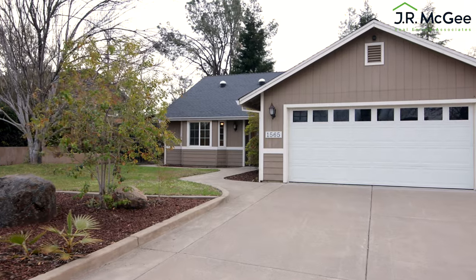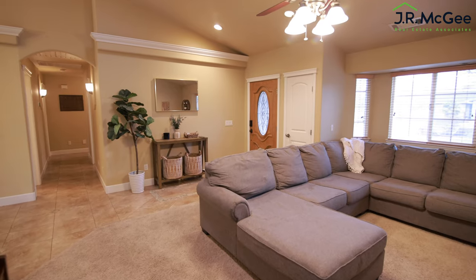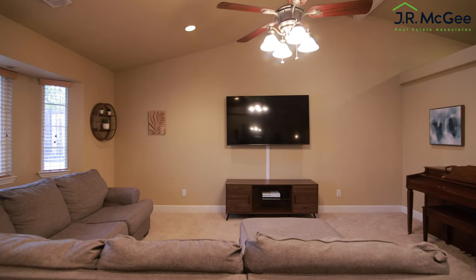When you first approach the house, you're greeted by a lot of beautiful landscaping. You go in the front door — vaulted ceilings, beautiful open front room, all updated, modern style.